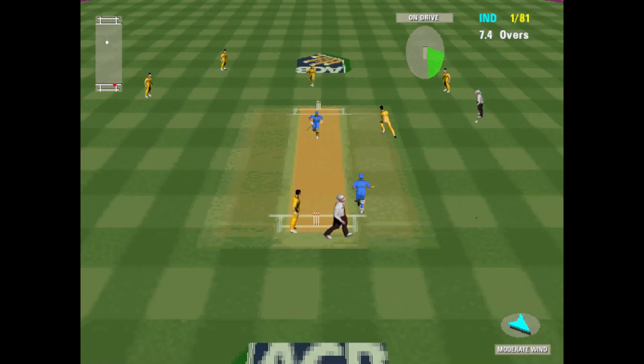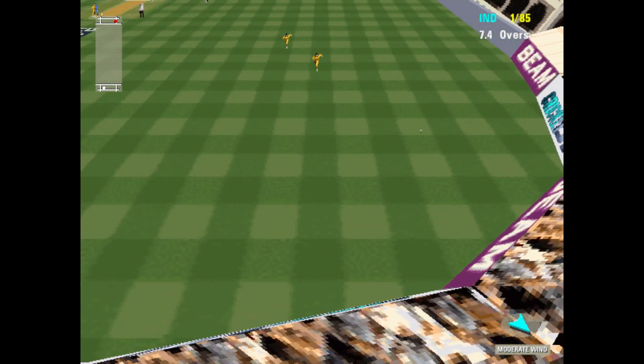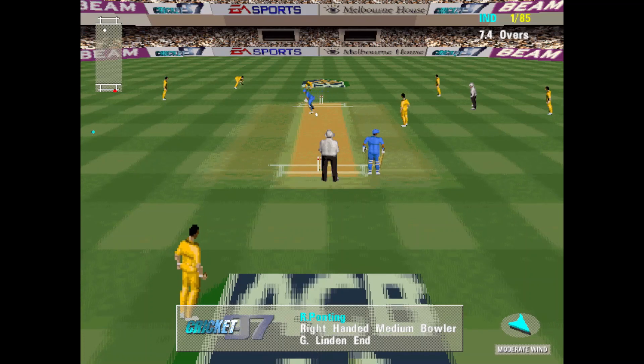No ball. 4 runs — that is a cracking shot. This has been a terrific little knock, full of courage.